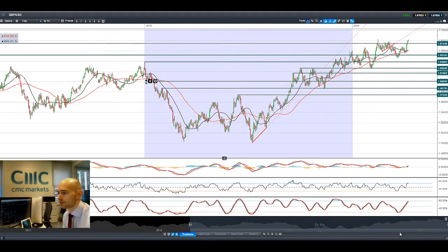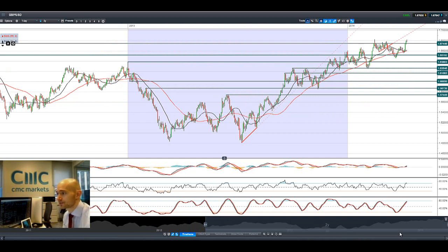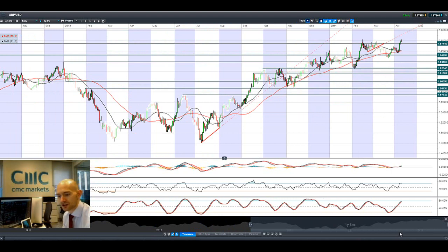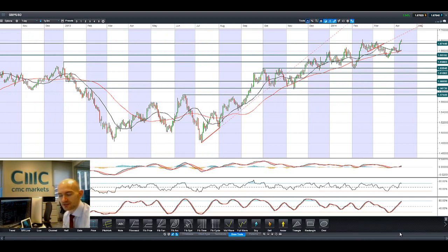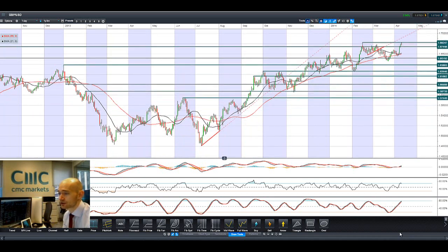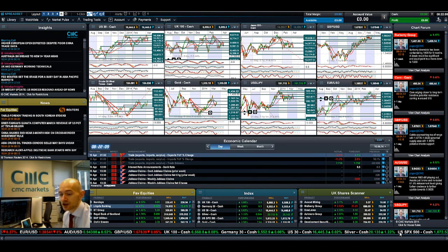Looking at cable, GBP/USD totally smashed through 1.6744 yesterday. There's a bit of a doji formation right now. If I get my drawing tool out — we've stopped bang on 1.6824 today. This is the level we need to break and close above today to re-challenge a little bit higher. Things are certainly looking good for GBP/USD if we do break and close above that.